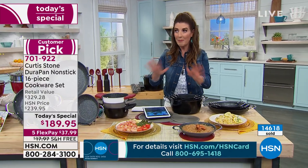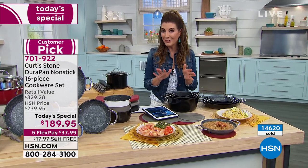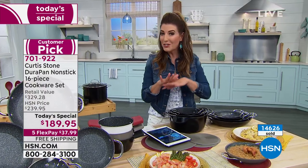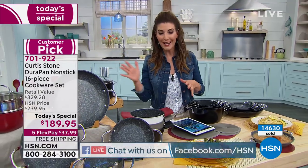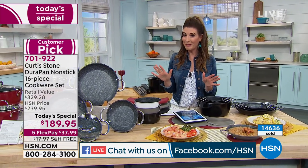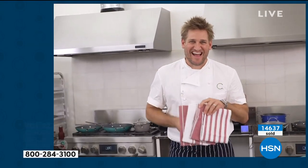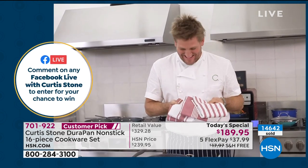If you love Curtis and you want a one-on-one cooking class with Curtis, I have a little giveaway today. We are streaming live on our HSN Facebook page. If you just leave a comment — any comment at all, hello, great, love DuraPan — you'll be automatically entered to win a virtual one-on-one cooking class with our one and only chef Curtis Stone. Unfortunately I cannot enter the contest, but we're so thrilled that you're here.